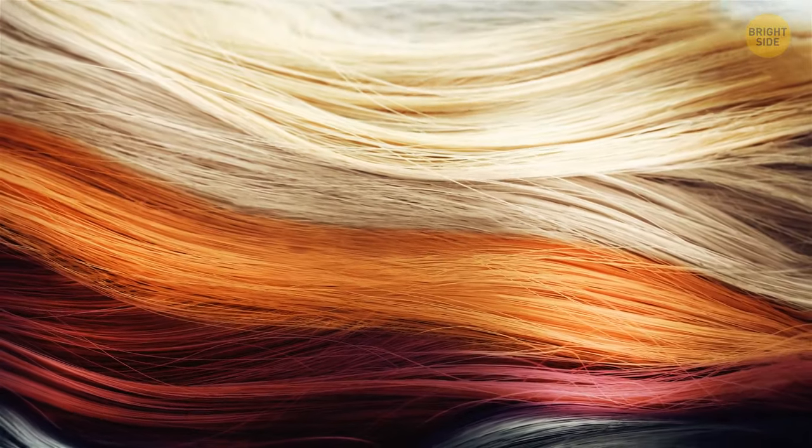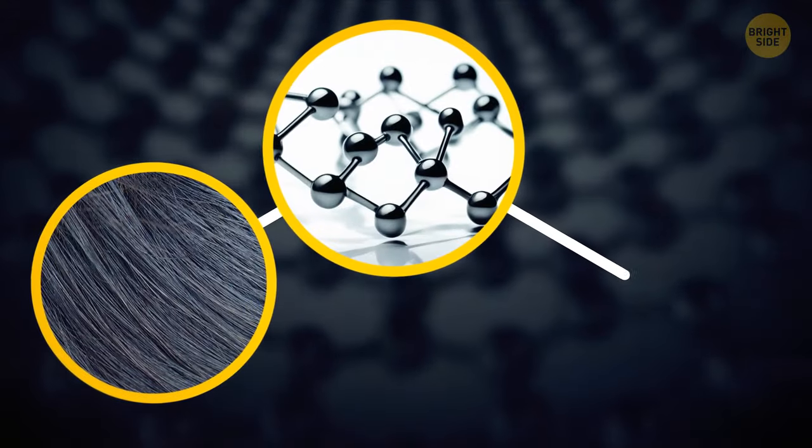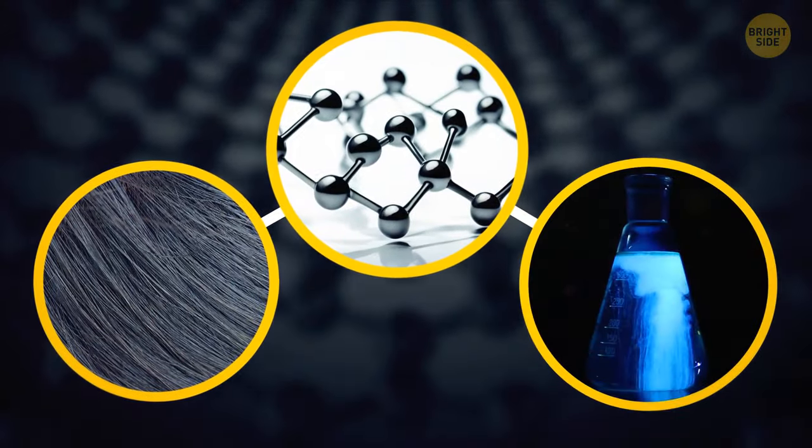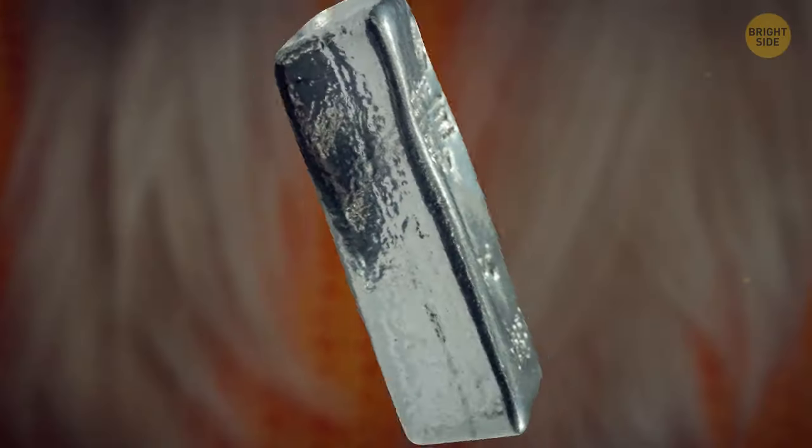What's even more interesting is that those substances are different depending on the hair color. For example, dark hair-derived carbon is highly sensitive to chemicals like chloroform, while blonde hair-derived carbon is more sensitive to metal.